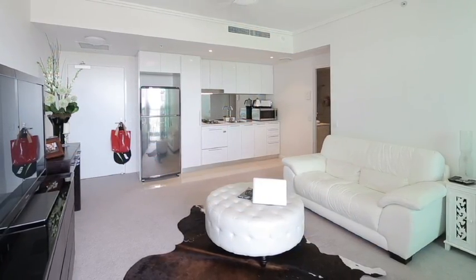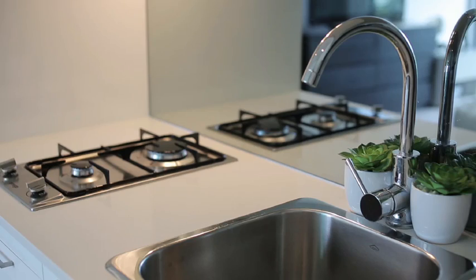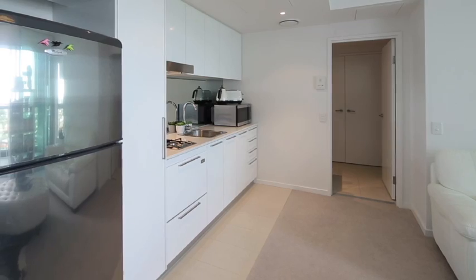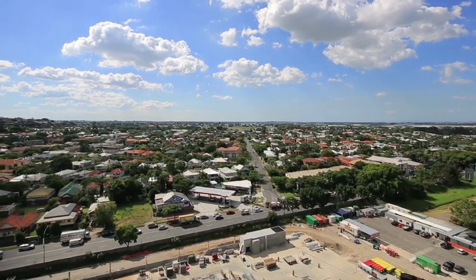The open design encompasses a combined living and dining area as well as a galley style kitchen. Featuring quality fixtures and finishes with strategically placed windows throughout, this takes advantage of the sensational views over Hamilton.